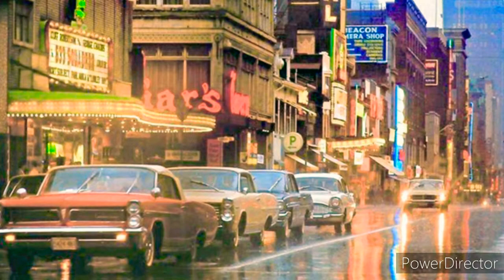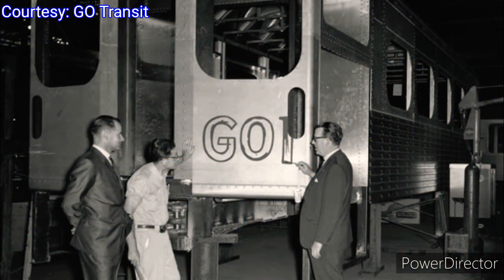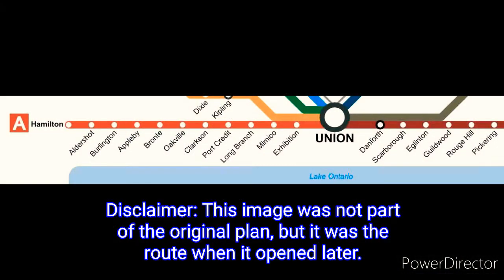The Ontario government needed a better way to get commuters out of their cars. This launched a comprehensive transportation study of the GTA, the first of its kind in Canada. In May of 1965, the Ontario government gave the go-ahead to launch Canada's first specially designed commuter rail service costing $9.2 million, which is equivalent to $73.1 million today. The plan would include 14 stations stretching 84 kilometers along the Lake Ontario shoreline.